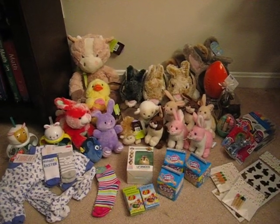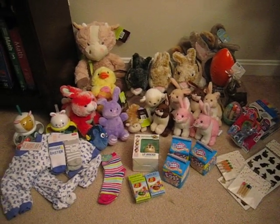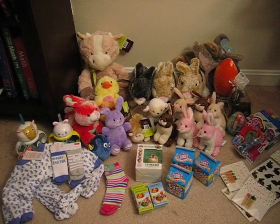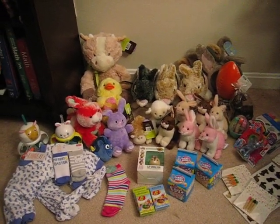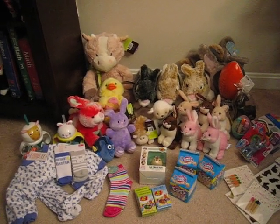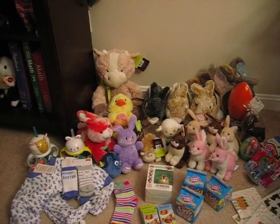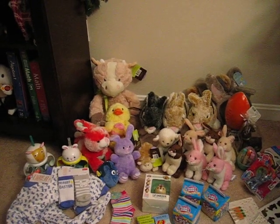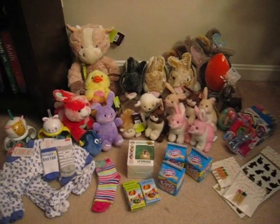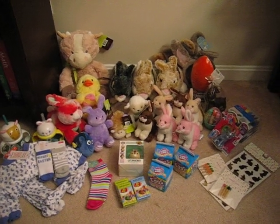Hi everyone. I have a Target Easter Clearance haul to share with you. I just thought it would be fun to post this video so that fellow shoppers who are looking to save some money can have an idea of what kinds of things they can find at their local Target and how much they'll cost. There might be some folks out there who aren't familiar with the situation, so I figured I would share it to help other people out and maybe encourage some charitable giving.